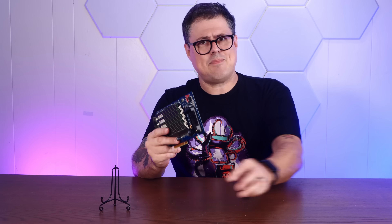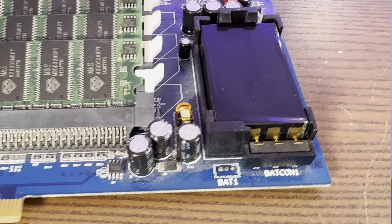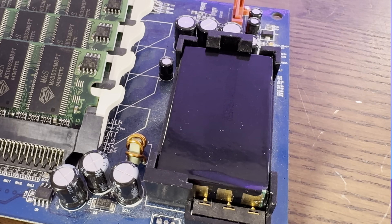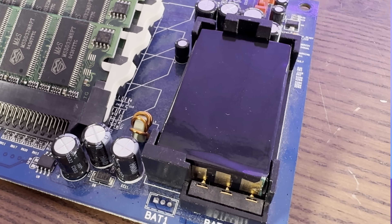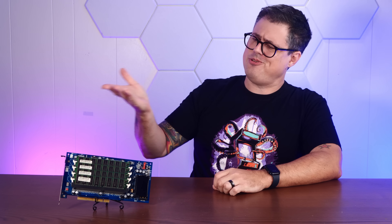Now you might be thinking, isn't RAM volatile? Why yes! Which is why this card takes the absolutely wild step of using a rechargeable battery right on the board to keep power flowing to that RAM so your precious data can persist. Until the battery dies, at least. But why would anyone choose such a convoluted storage device?